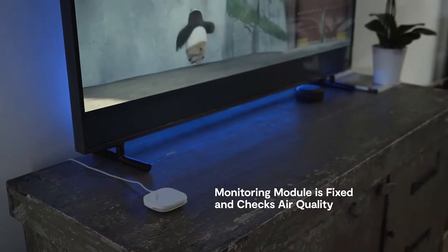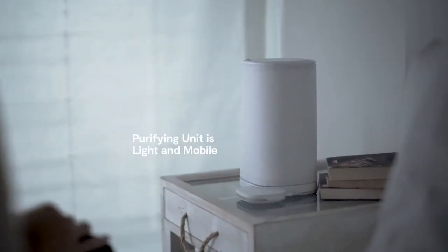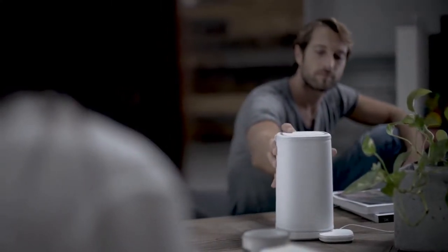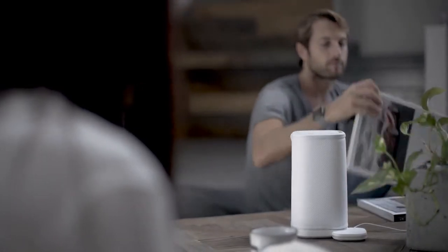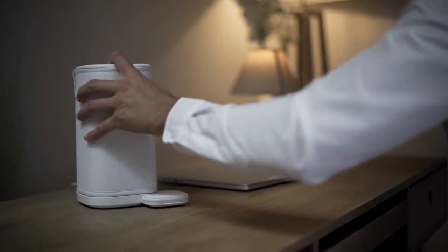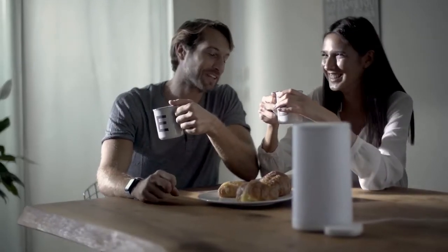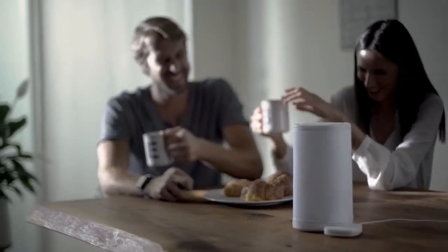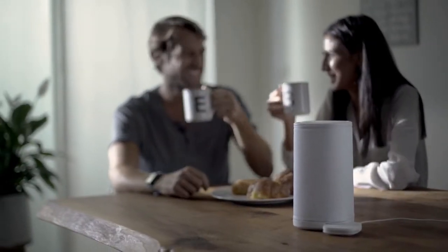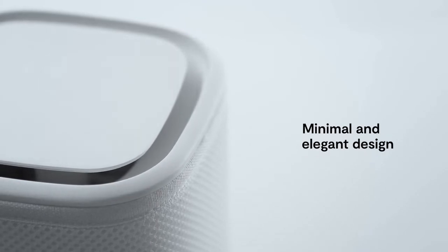The monitoring module is fixed, yet the purifying unit is light and mobile, and gets activated when connected. It can be taken to the living room, the kitchen, the office — wherever it's necessary. Wherever you need to go, Eteria will always be with you. Create your perfect indoor ecosystem. With its minimal and beautiful design it fits everywhere, and it's made from recycled materials.